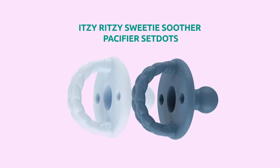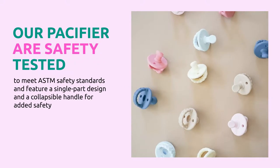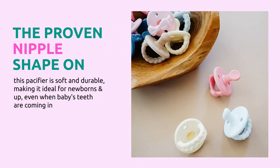Number three: Itsy Ritzy Sweetie Soother pacifier set. Made from 100% food grade silicone and featuring two large bent holes for breathability. Safety tested to meet ASTM safety standards, featuring a single-part design and a collapsible handle for added safety. The proven nipple shape is soft and durable, making it ideal for newborns and up, even when baby's teeth are coming in.